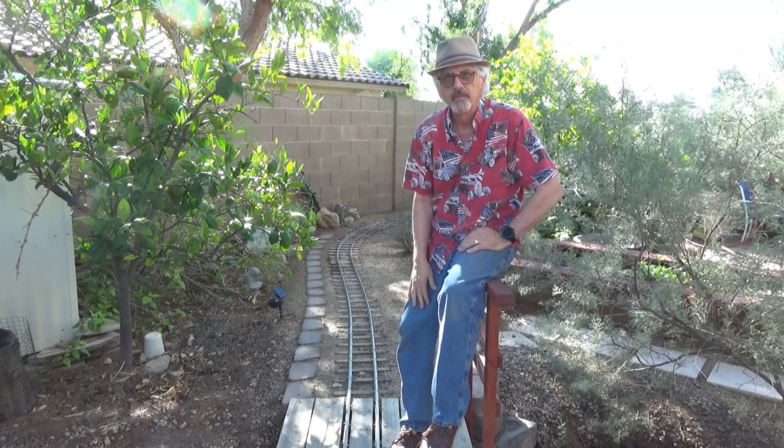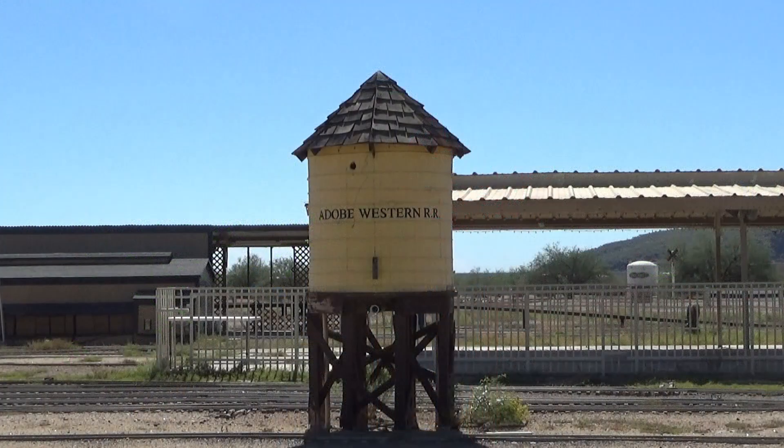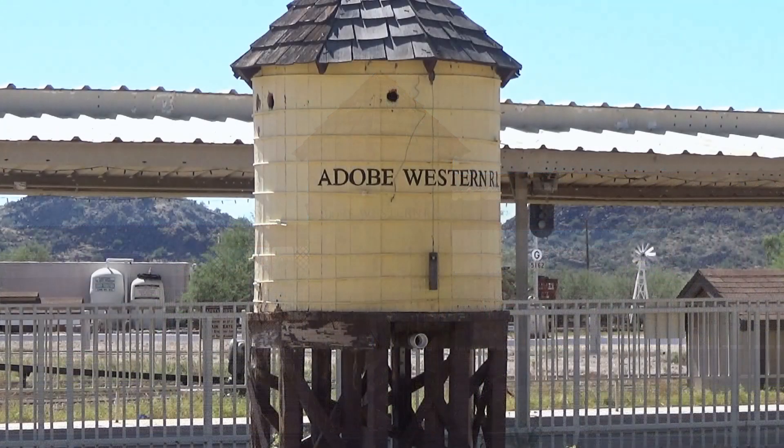Hi, this is Stan. Welcome back to the Crow's Nest Railroad. I'm having to do voiceover right now because my video camera was so low on the battery charge that I just couldn't take the time to record as I was out in the field.